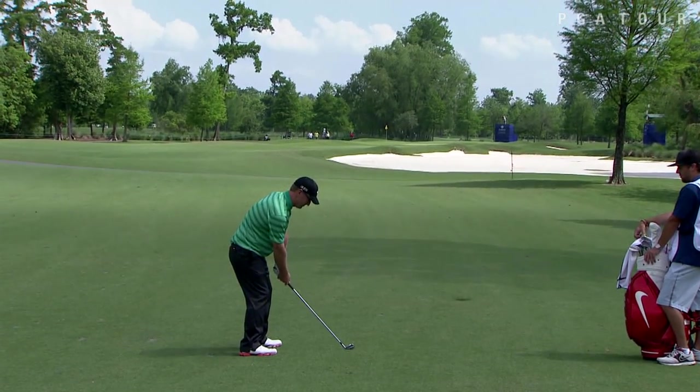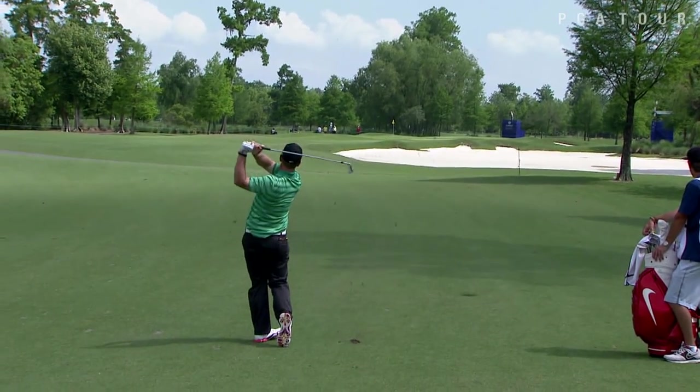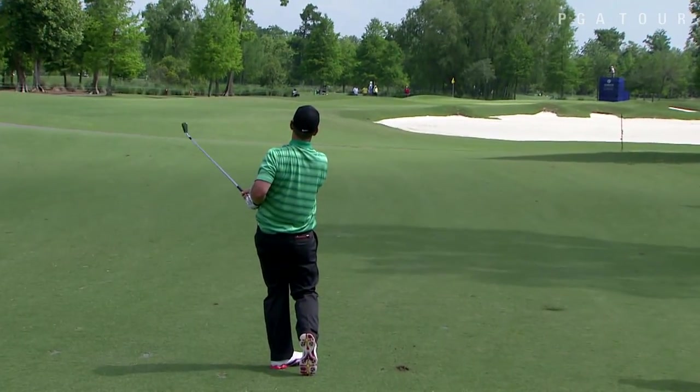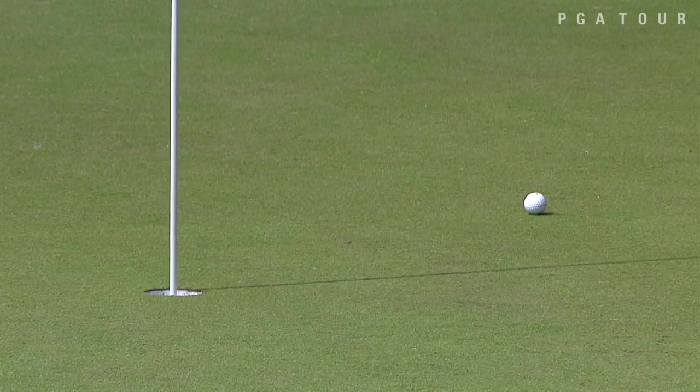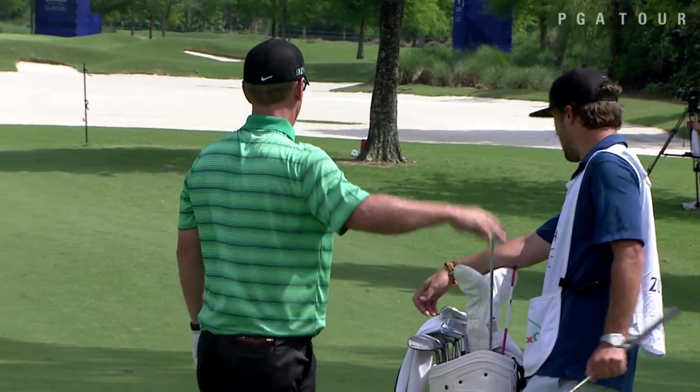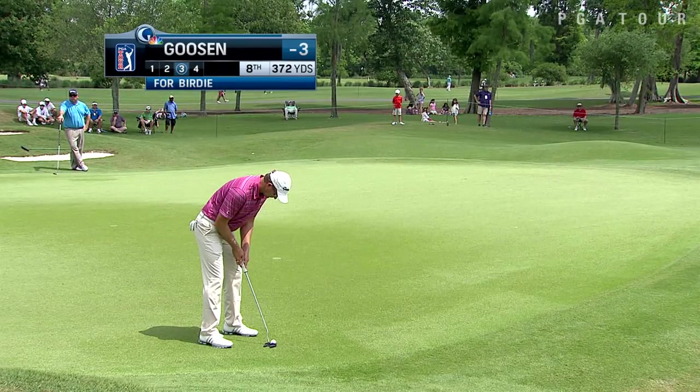David Duvall posted a bogey-free 68 on Thursday — the first clean card for Duvall since the John Deere Classic in 2012. On the attack here at the par 4 12th, that would lead to a nice tap-in for the former world number one, Players Champion and winner of the British Open.